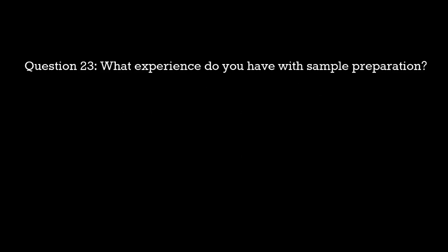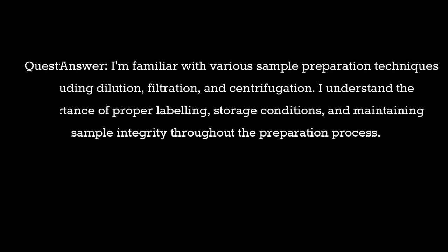Question 23: What experience do you have with sample preparation? Sample answer: I'm familiar with various sample preparation techniques including dilution, filtration, and centrifugation. I understand the importance of proper labeling, storage conditions, and maintaining sample integrity throughout the preparation process.